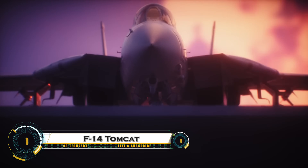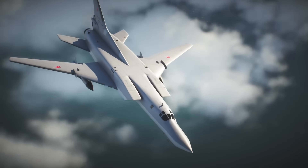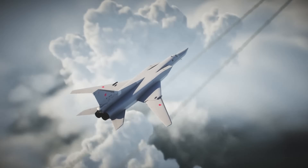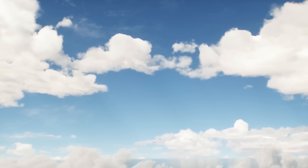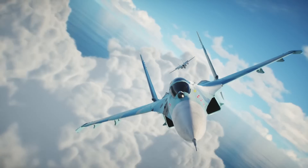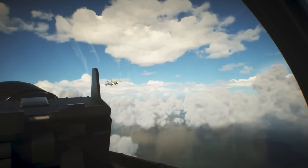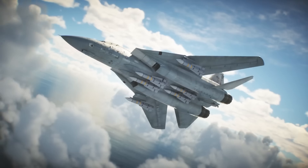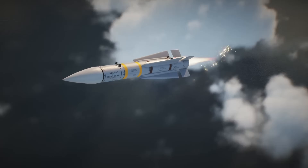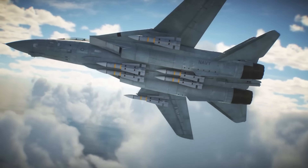The F-14 Tomcat was a legendary carrier-based supersonic fighter jet developed by Grumman for the U.S. Navy. Introduced in the 1970s, it became famous for its variable sweep wings, which could adjust for high-speed combat or slow carrier landings. Powered by twin Pratt and Whitney TF-30 or General Electric F-110 engines, it could reach speeds of Mach 2.34 (1,544 miles per hour or 2,485 kilometers per hour). Armed with a 20-millimeter M61 Vulcan cannon, the F-14 carried long-range AIM-54 Phoenix missiles, capable of tracking and destroying multiple targets simultaneously.